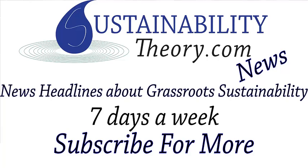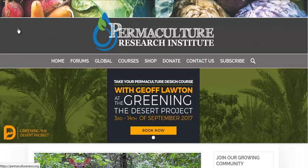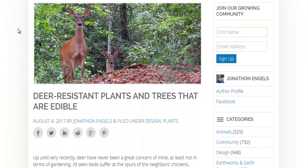Hello, Carl here with Sustainability Theory News. We're over at permaculturenews.org and they have an article: Deer Resistant Plants and Trees That Are Still Edible for Humans. I live in Michigan and there are a lot of deer around here and they can devastate a farm or a garden plot.